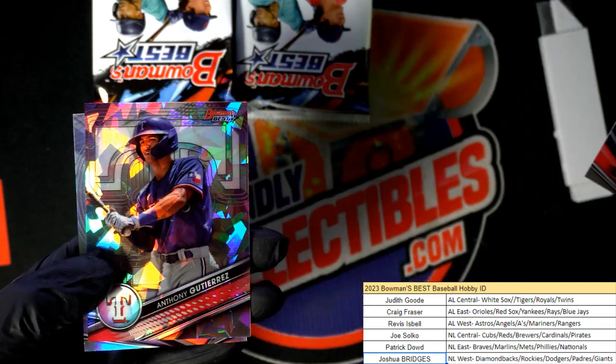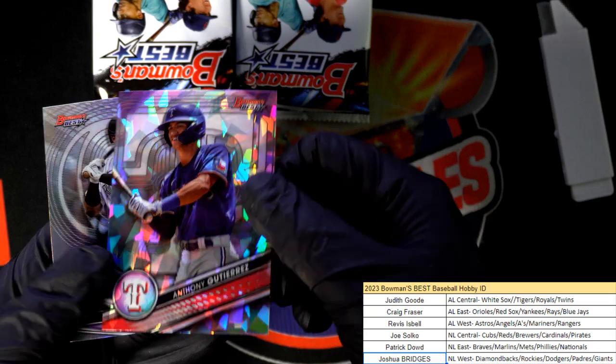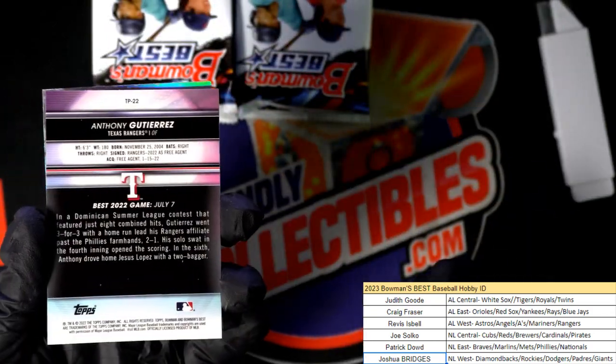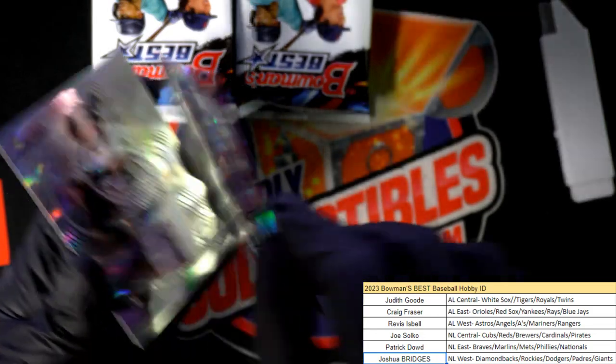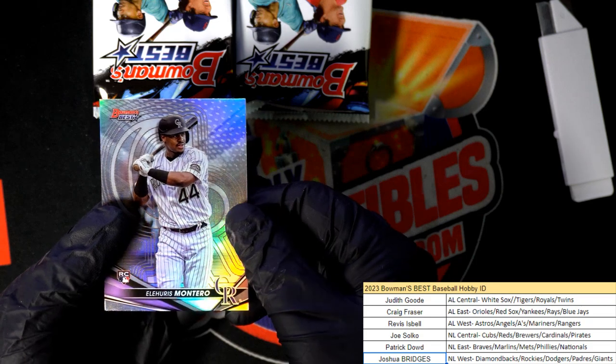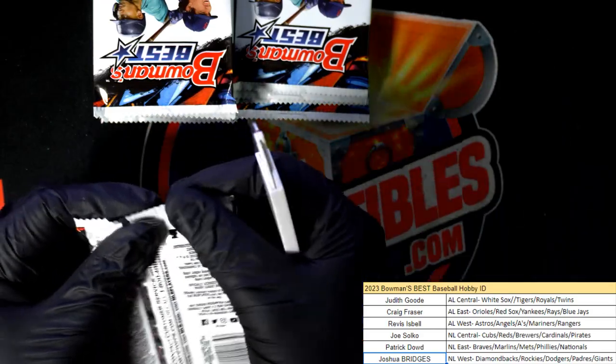What is this? Alright. Pretty good — Revis, not bad man. You got a nice one there. Here's a refractor rookie card.